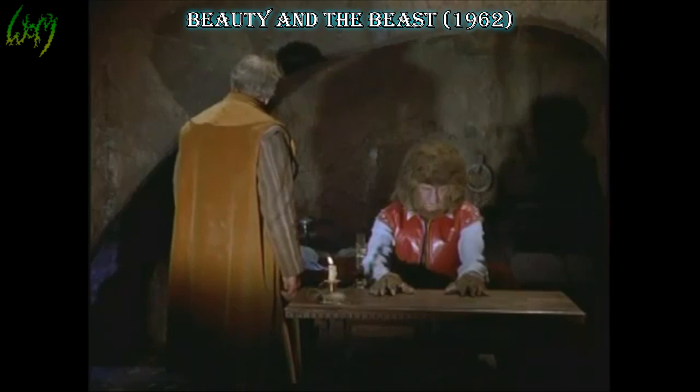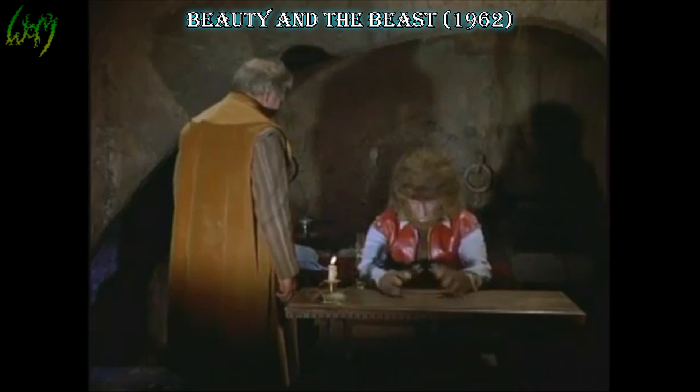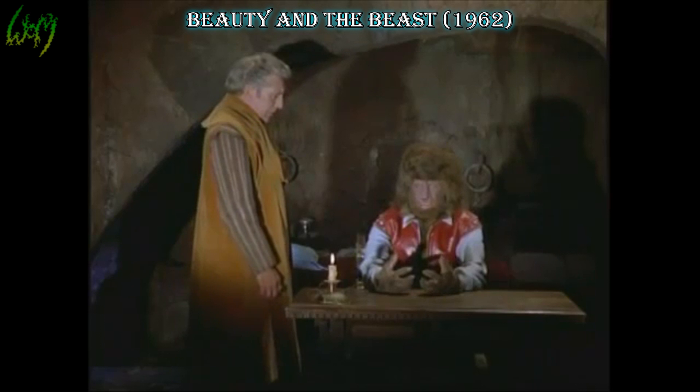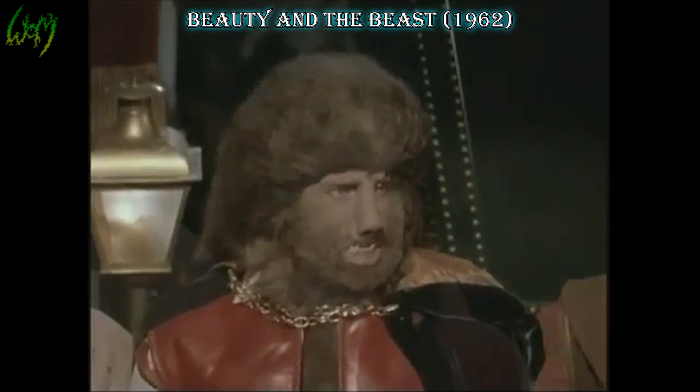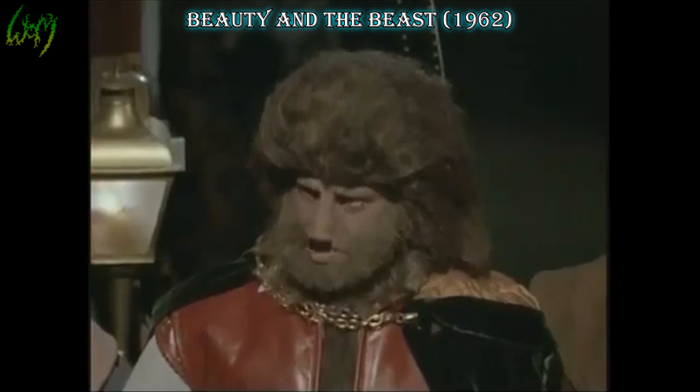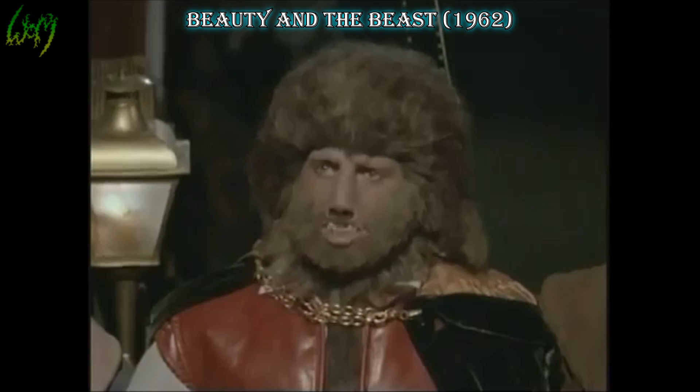Beauty and the Beast, 1962. Transforming during full moons and very reminiscent of Universal Studios' original Wolfman, we won't be accepting every monster of Beauty and the Beast, but for this human changeling we'll make an exception. An interesting pairing of savage and elegant.